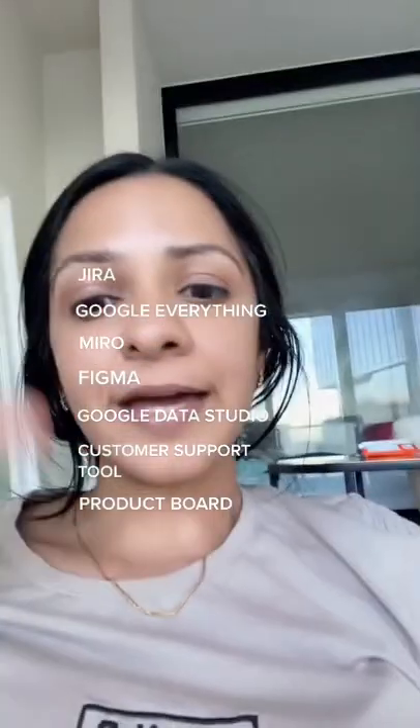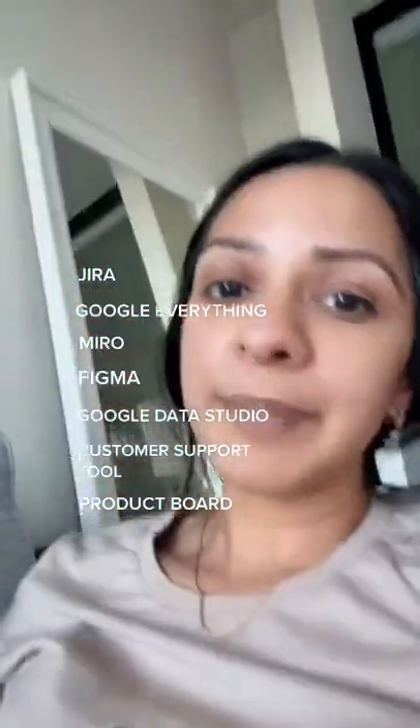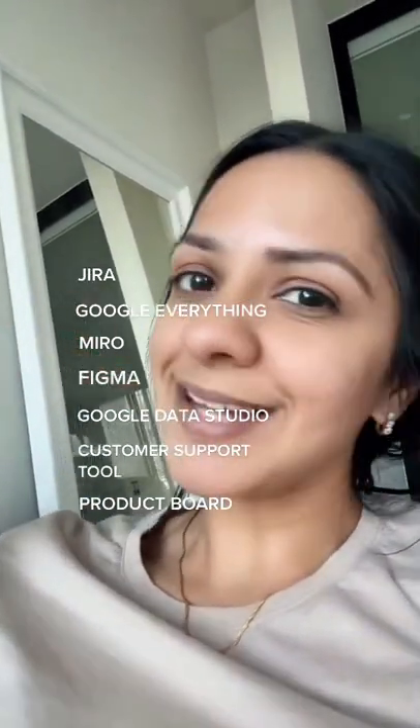Product Board — that is for creating product roadmaps and sharing them with other people. Be familiar with these tools if you're interviewing, but it's nothing too special.